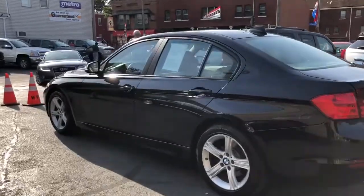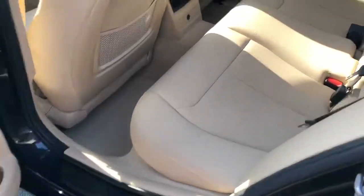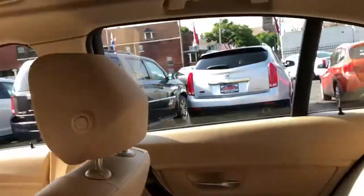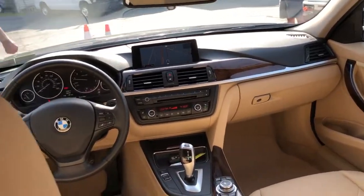Heated seats, dual power seats, auxiliary line in — loaded folks. Guaranteed credit approval is in full effect and this car is a two owner unit with over 27 dealer service records. She's dialed in and she's ready to enjoy.